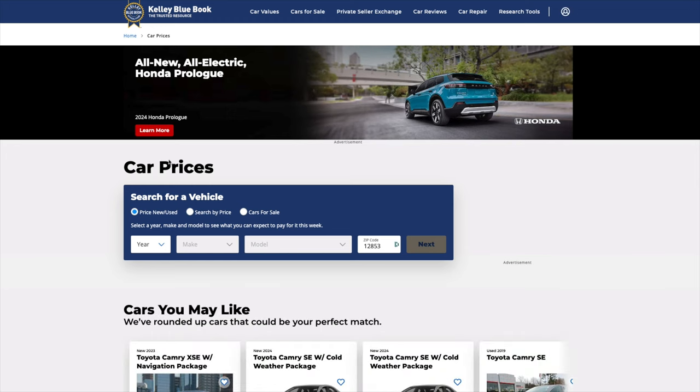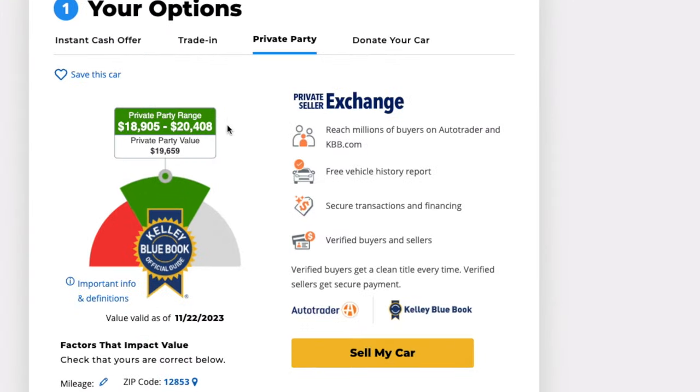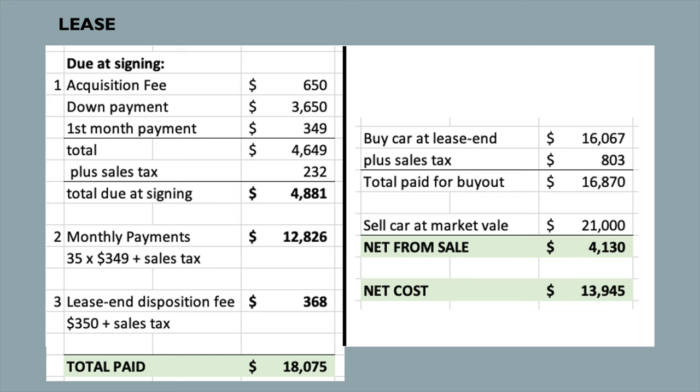This lease gives us the right to buy the car at the end for $16,068. Looking at Kelley Blue Book and adding 2% per year for inflation, I estimated the Camry's market value at $21,000 in three years. So you could buy the car from the lease company for $16,870 and sell it on the market for $21,000, pocketing $4,130. Subtracting that from the $18,075 paid over the lease term, the total cost for the lease would be $13,945.